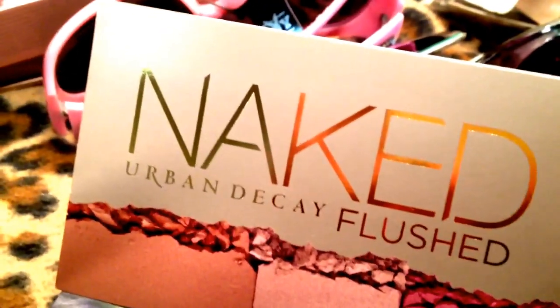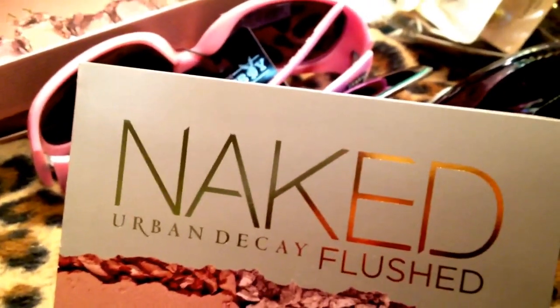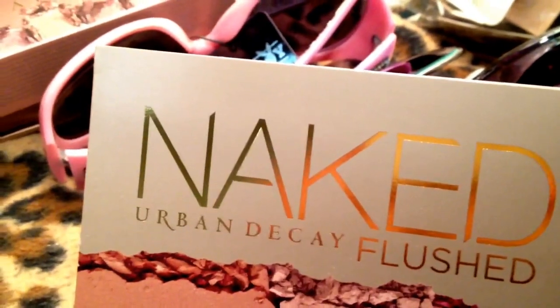Hello Glamazons, it's me and this is going to be a haul video — makeup, accessories, and jewelry. This is part one. Part two will be all jewelry.